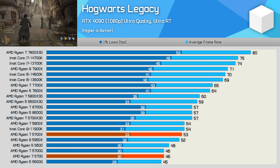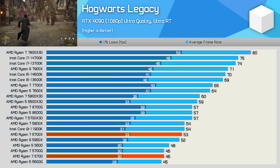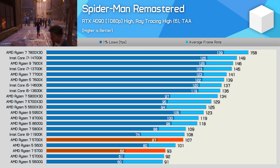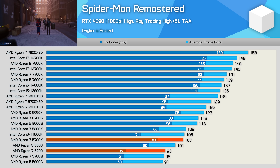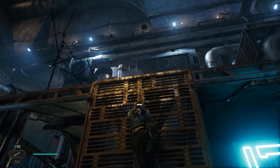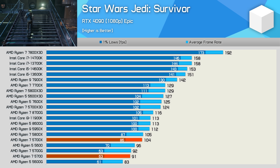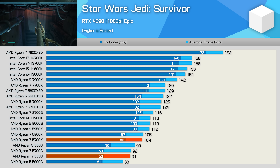With ray tracing enabled, every last frame matters in Hogwarts Legacy, and the extra 15% offered by the 5700X led to a noticeably better gaming experience. The Spider-Man Remastered results are interesting, as this game is very memory sensitive and CPUs limited to DDR4 really rely on cache performance. The 5700X is 15% faster than the 5700 when comparing average frame rate, but a massive 40% faster when comparing 1% lows. Star Wars Jedi Survivor is another memory-sensitive game — cutting the L3 cache in half really hurts 1% lows, with the 5700X being 14% faster on average frame rate but 37% faster on 1% lows.